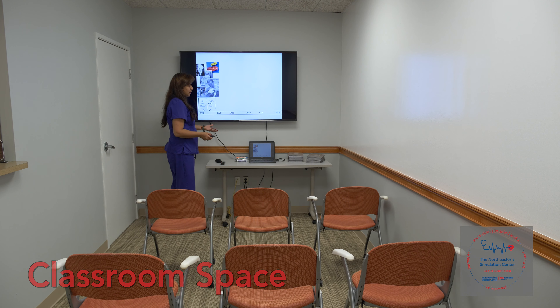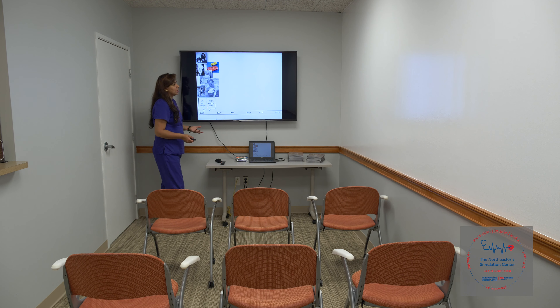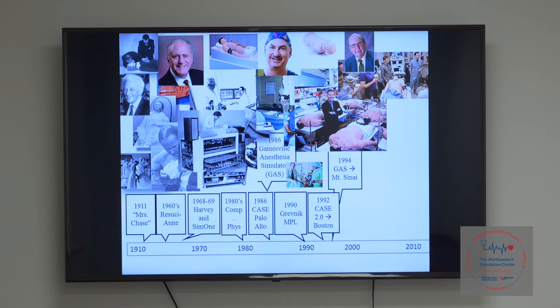In addition to the original classroom in our older area, we've now expanded to a second classroom with a capacity of up to 20 learners. We also have multimedia capabilities that give us the full opportunity to not just present but also to debrief following learning opportunities.